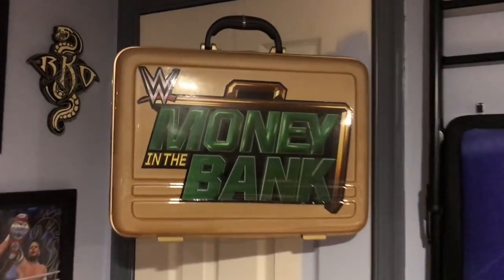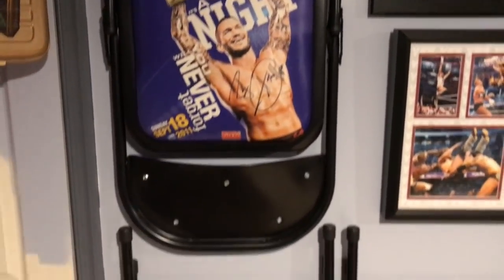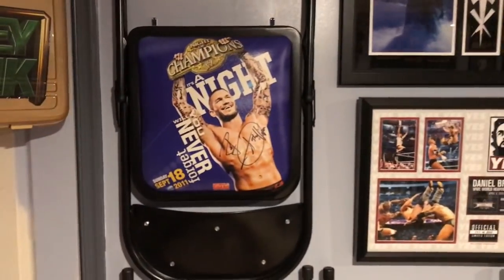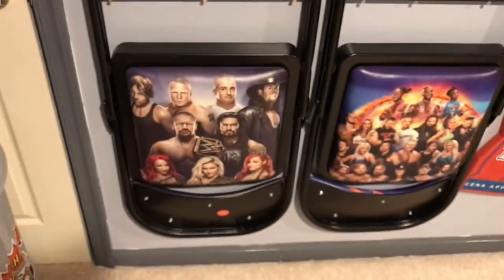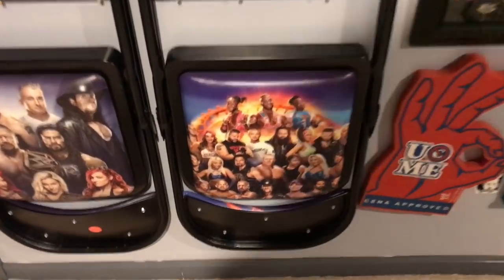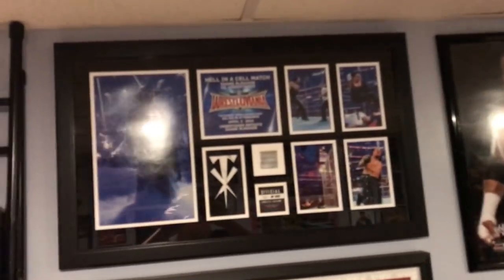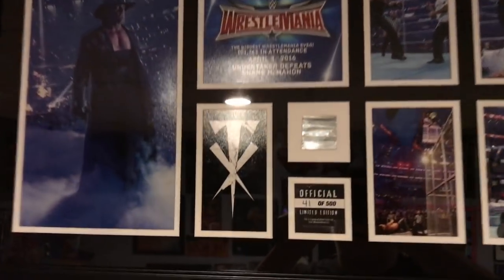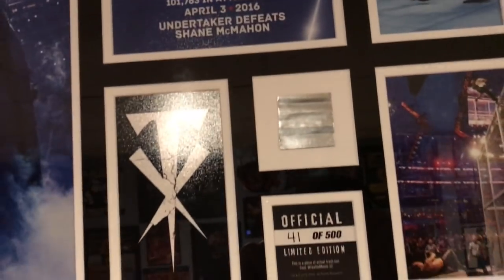Right here we have a blow-up trash can with my Roman Reigns ugly sweater that I just got for Christmas. Hanging from string is my commemorative Money in the Bank briefcase. Then moving on to this wall, we have my Randy Orton signed Night of Champions 2011 commemorative chair — my first ever pay-per-view that I went to, signed by Randy Orton, really really awesome. WrestleMania 32 commemorative chair, the second time I ever got a commemorative chair. And then of course last year's WrestleMania 33 chair. So I have three chairs right now and we'll be getting a fourth one when I go to WrestleMania 34. Moving back on top, the Hell in a Cell match between Shane McMahon and The Undertaker — crazy spots in that match, had to get the plaque, number 41 out of 500, piece of the trash can.